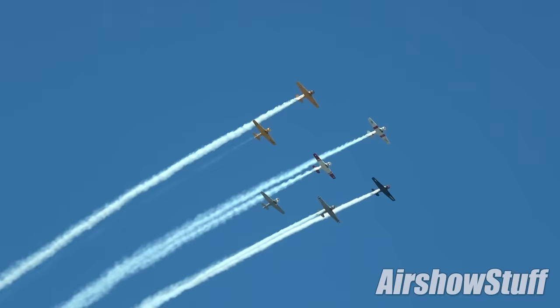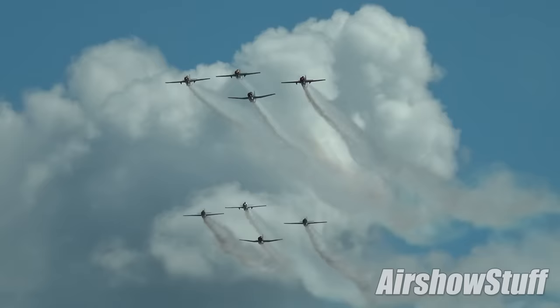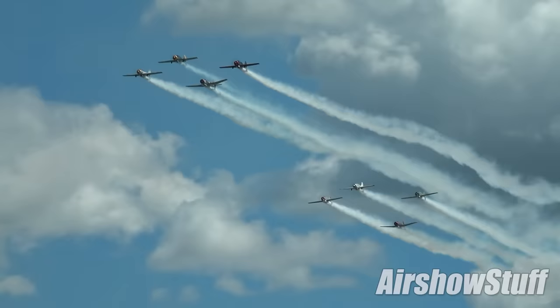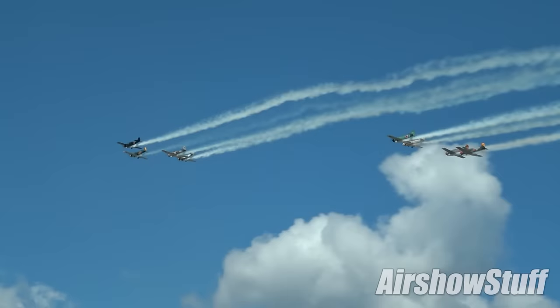Now on to the trainers, starting with one of the most important of all — the T-6. It is said that the T-6 has trained more pilots to fly than any other aircraft type, from the Second World War up until the 1980s. Here we see five Yak-52s — two-seat versions of the Yak-50, originally designed as the official aerobatic training aircraft of the Soviet Union, also used extensively for military training and even light attack. At the rear, three Nanchang CJ-6s — a visually similar aircraft built as a basic trainer for the Chinese People's Liberation Army Air Force; it first flew in 1958 but is still in production and being delivered to military customers today.